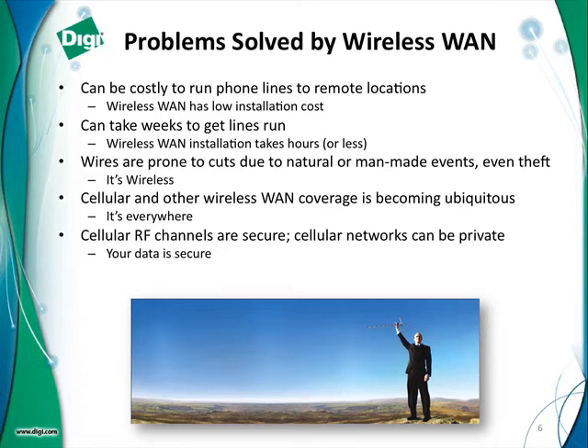You have to be concerned about security, but unlike Wi-Fi where it can be unencrypted, the communication between a modem inside a cellular device and the tower is secure — it uses encoding to prevent it from being tapped into. The cell networks themselves can almost always supply a private plan, meaning that your data never touches the internet, so it is secure. And finally, the costs are typically less — a per-monthly charge in most cases for a wireless WAN plan is cheaper than it is for a wired plan.